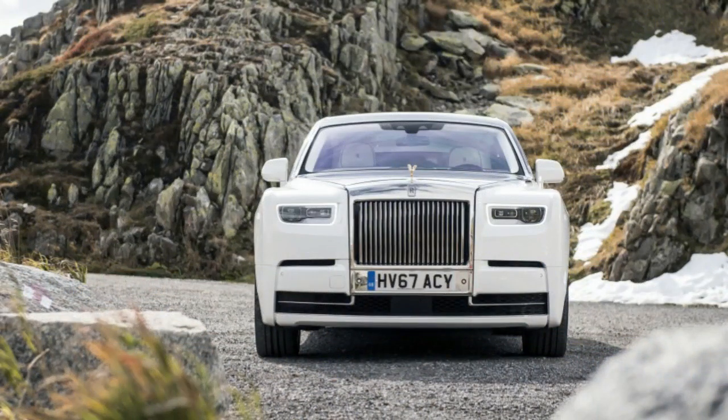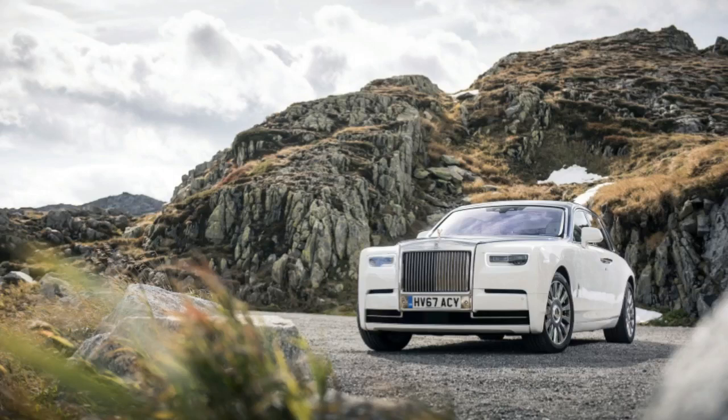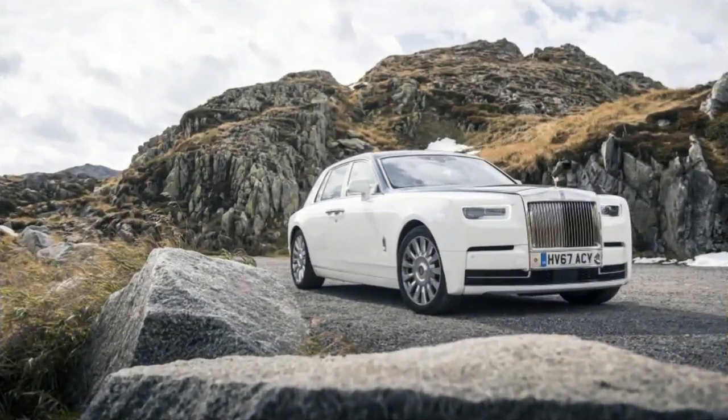A heady claim, but as it turns out, one that is difficult to dispute. Perhaps the biggest single element that advances this new Phantom past the model it replaces is Rolls-Royce's new architecture of luxury — a ground-up space frame platform that doesn't share its bones with any other product currently under the BMW umbrella. Not only is it 30% stiffer than the seventh-gen Phantom, but the new architecture is flexible enough